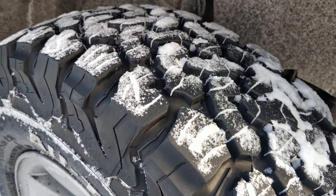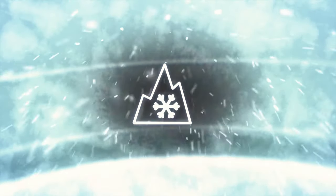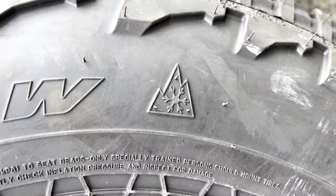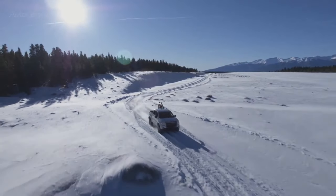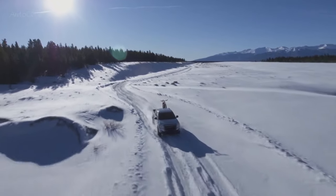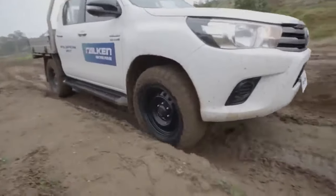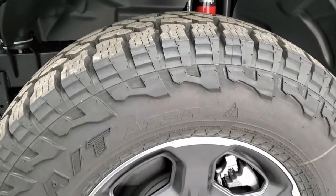Both tires offer amazing performance on snow as well, and they are both branded with the 3 Peak Mountain Snowflake rating. When it comes to the Wildpeak, the company's three main objectives were winter, wear, and wet performance — that's why they named this tire the 3W.